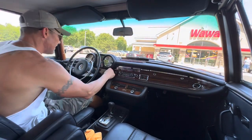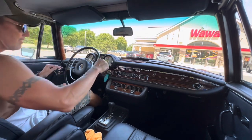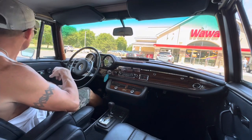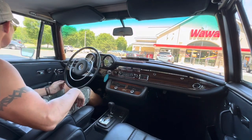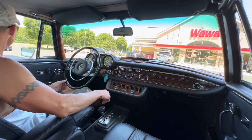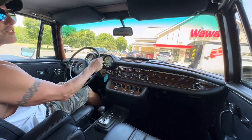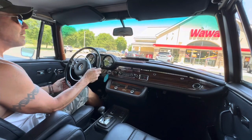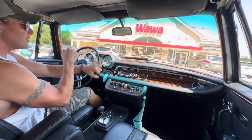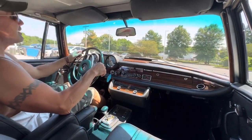Hey, good afternoon. It's July 6th, 2023. Going to be taking out this 1971 280 SE 3.5 Cabriolet. The car is finished in silver over a black leather interior, which is the true original color combination. We have a copy of the data card from the Mercedes-Benz Classic Center. This car was purchased new by the original owner in 1971.